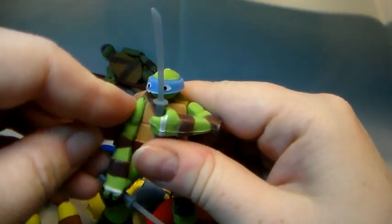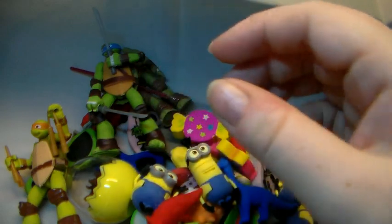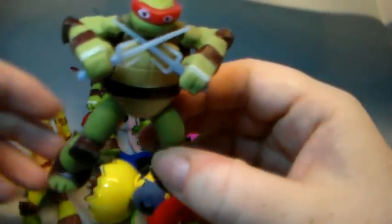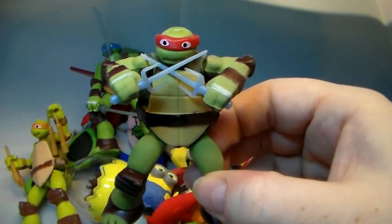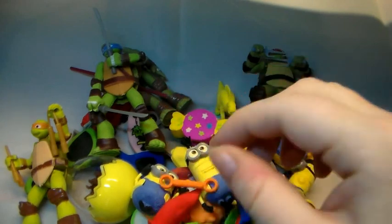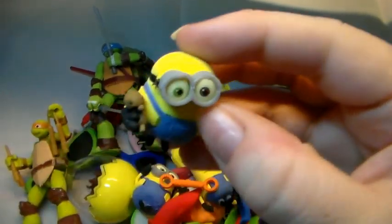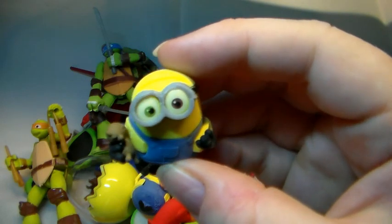I believe this is Leonardo. And of course we do have — oh, something stuck on him — Raphael. I think I am right. This is going on the cones. Another minion — it looks like it is calling.